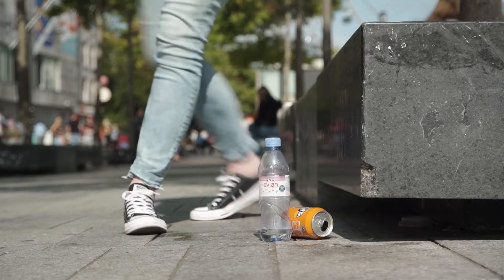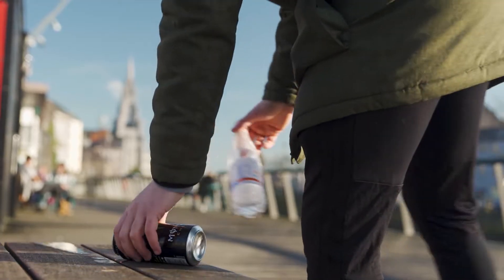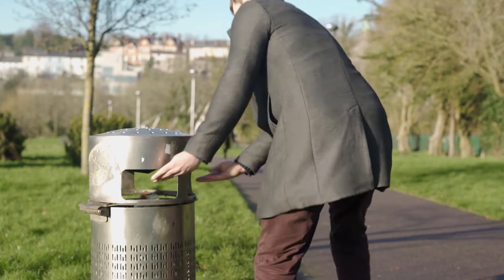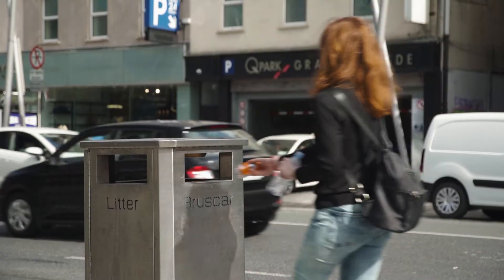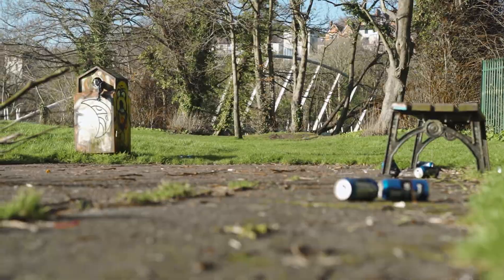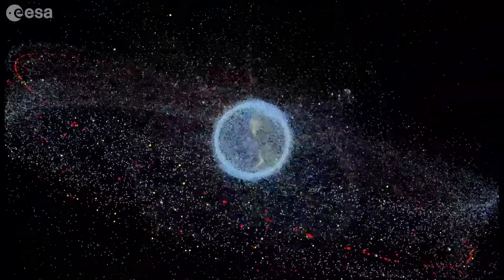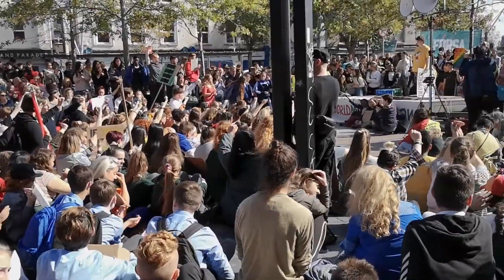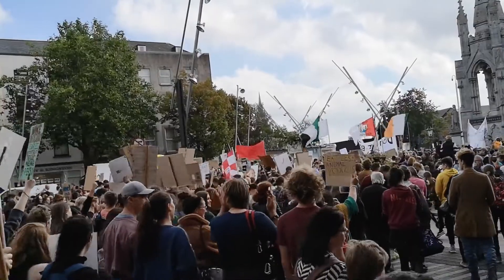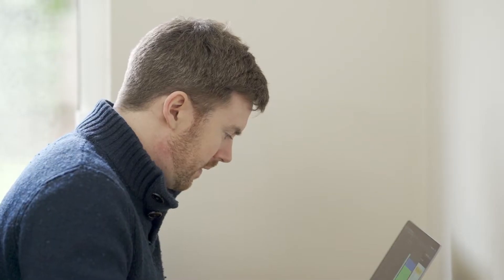For years, people have been picking up litter again and again. We know this is a problem. Our cities are littered, our oceans are littered, even space is completely littered. Our generation is facing a lot of problems, but we can and must develop new tools and solutions that can help fix them.